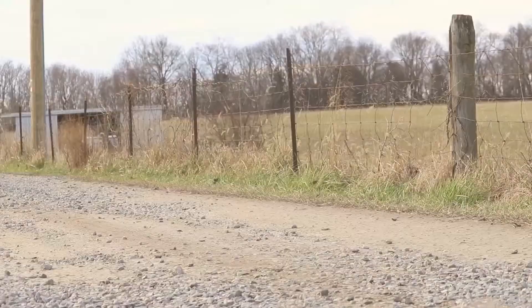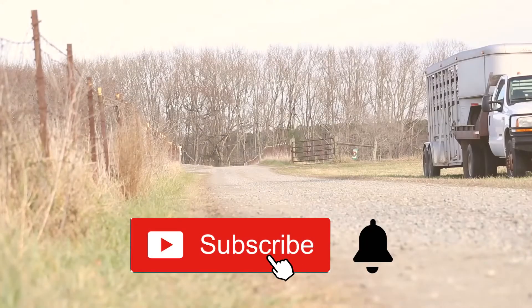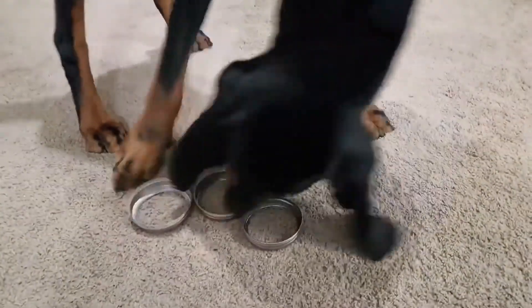Check out this playlist for more details on popular pet breeds. Don't forget to subscribe and turn on notifications so you don't miss more videos about animals and pets. See you in the next video!